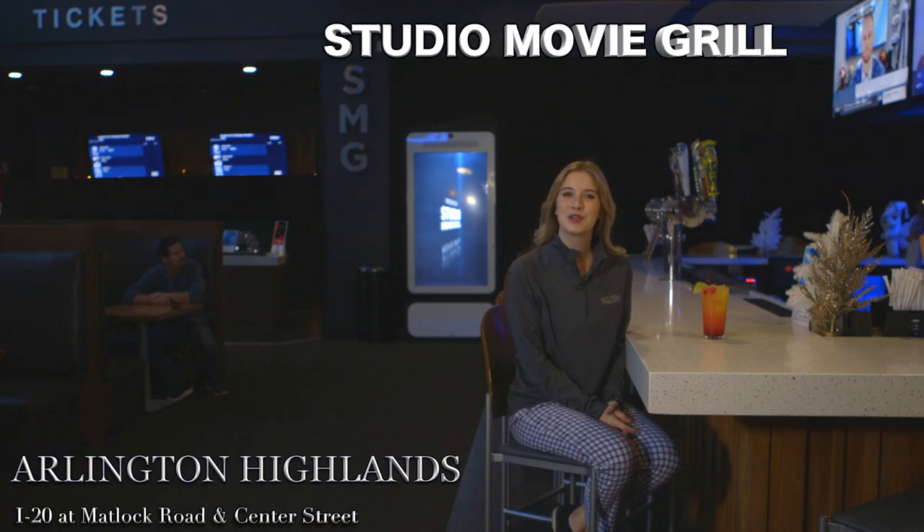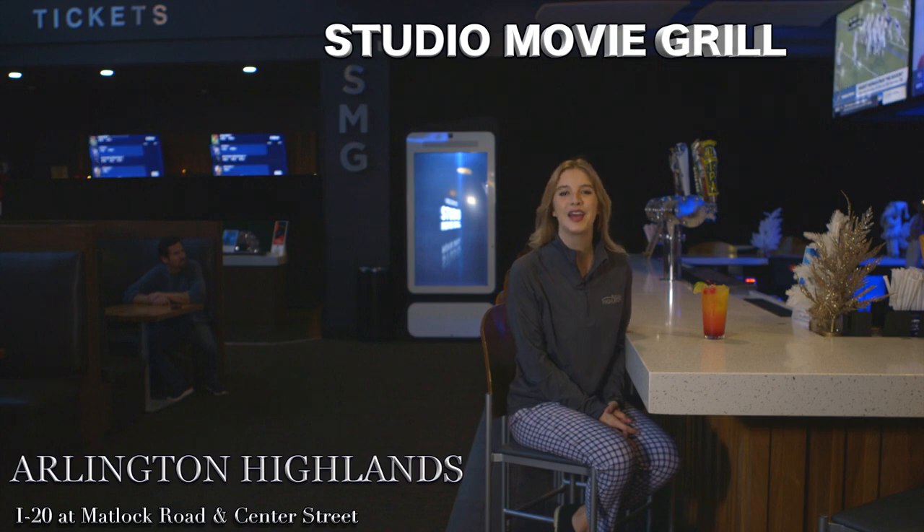Come on out with your family and friends and enjoy a movie on the big screen in a spacious, comfortable theater here at Studio Movie Grill at Arlington Highlands. Studio Movie Grill has all the new releases, and they boast nine screens — all comfortable, all spacious, all clean.